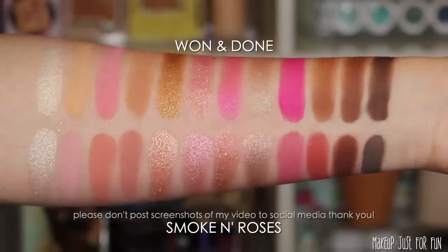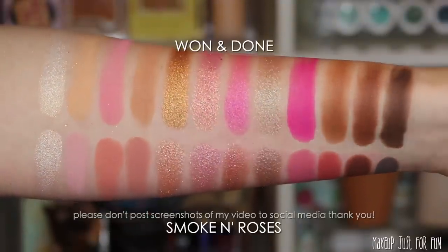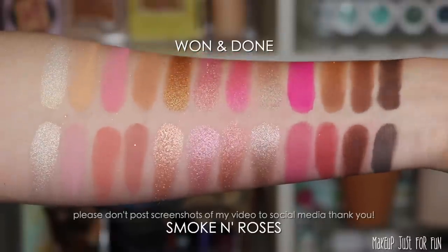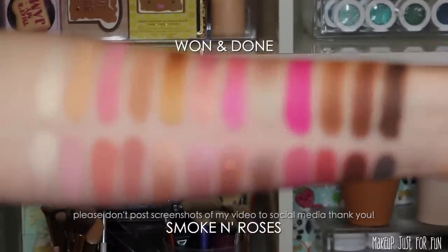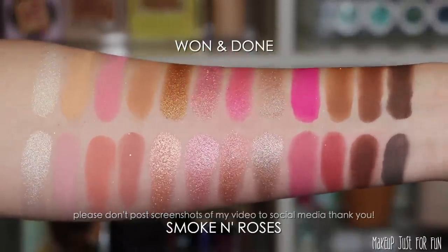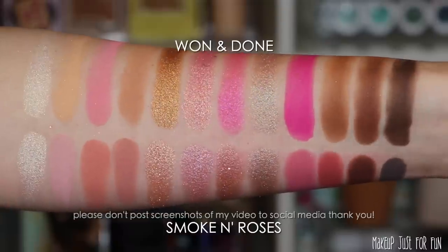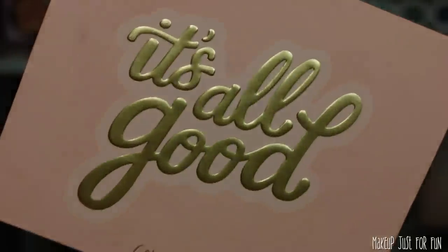The same can't be said for the Smoke and Roses mega palette. Smoke and Roses is a little more cool-toned and we're missing those warmer orangey-brown shades that One and Done brings, but it's closer than Truly Madly Deeply. You could still justify having both of these palettes.